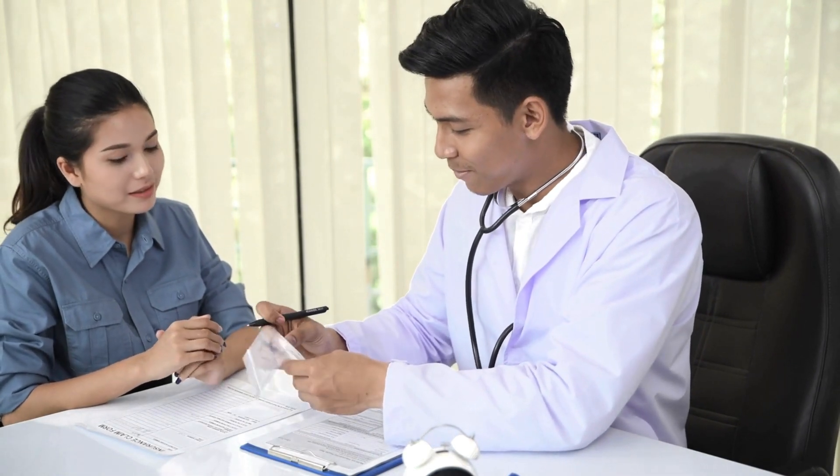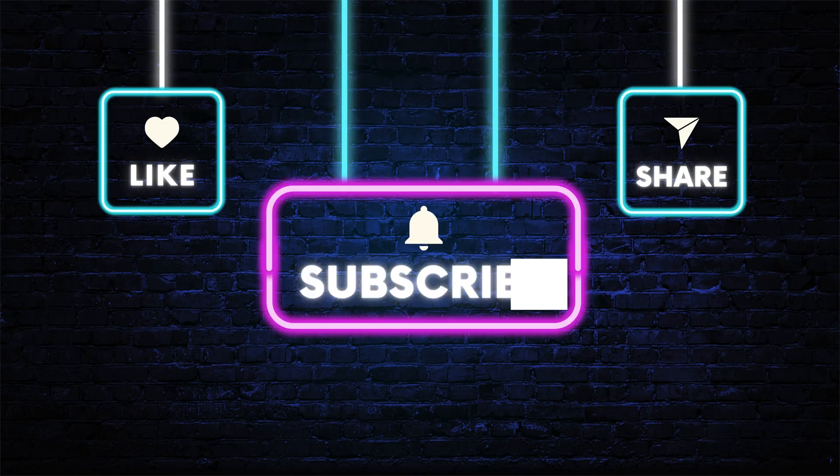And that wraps up our guide to azithromycin. As with any medication, it's important to use it under the guidance of a healthcare provider to ensure it's safe and effective for your specific situation. Thanks for watching, and stay healthy!